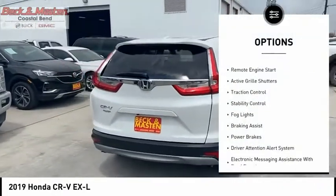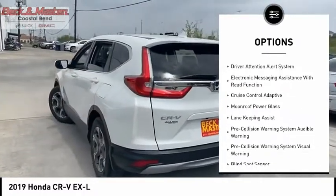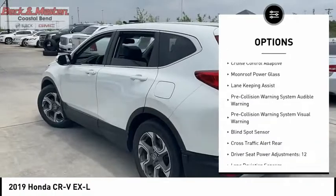Power windows with safety reverse, remote engine start, active grille shutters, traction control, stability control, fog lights.